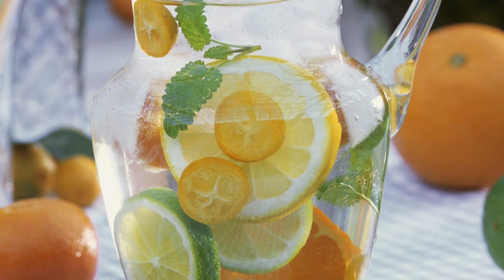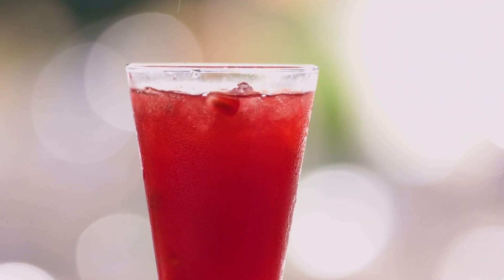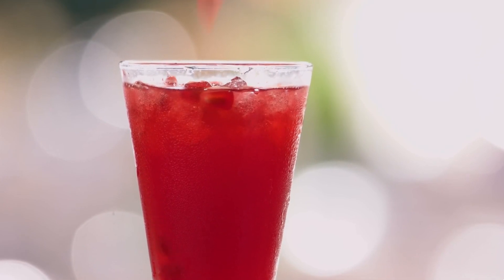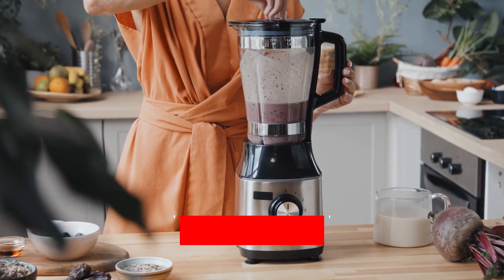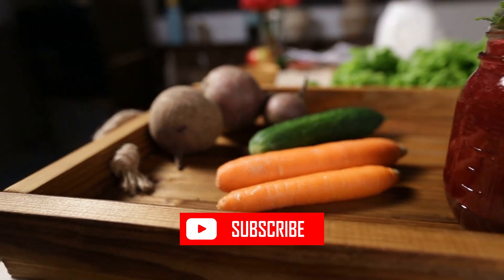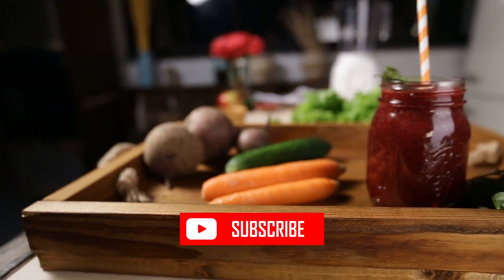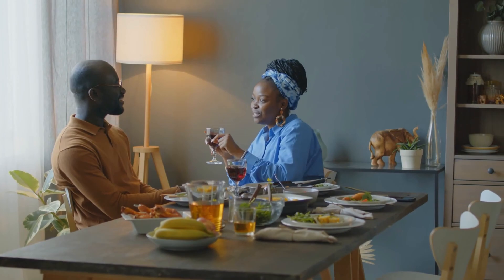Which of these five powerful drinks do you think will become your go-to for improving circulation? Share your thoughts. If you found these tips helpful, don't forget to hit the like button and subscribe to Life Balance Guru for more health and wellness insights. Share this video with your friends and family and leave a comment below with your favorite drink for boosting circulation. Thanks for watching and stay balanced.